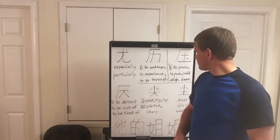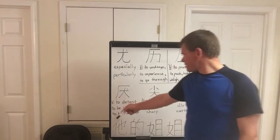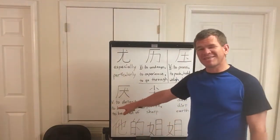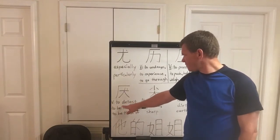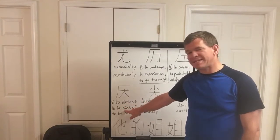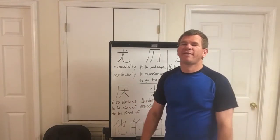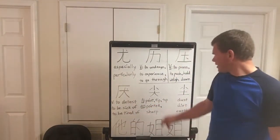The fourth character is also Ya. We have a bunch of verbs today. Another character with three meanings: to detest, to be sick of, and to be tired of. They all have very similar meanings as well.